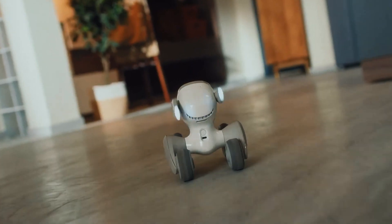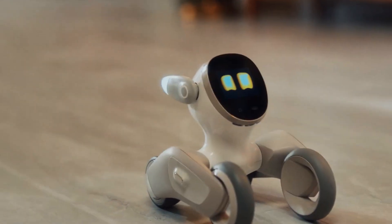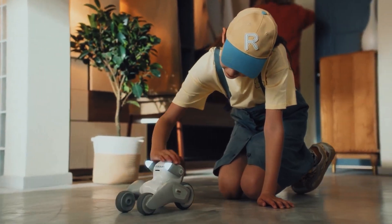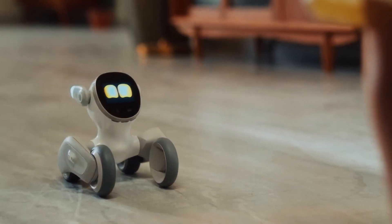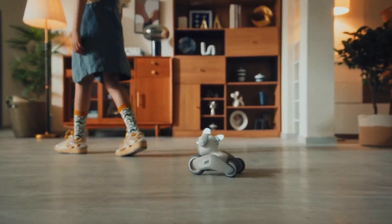Whenever you come home, Luna will quickly greet you and follow you around, waiting for you to pet her. And when you finally pet her, Luna will make the cutest sounds and expressions you never thought a robot could do. She can do more than 700 impressions. Luna can detect movement, faces, and even human emotions.